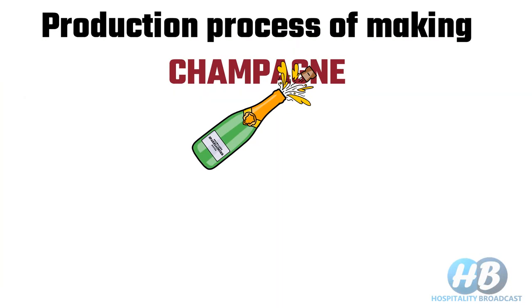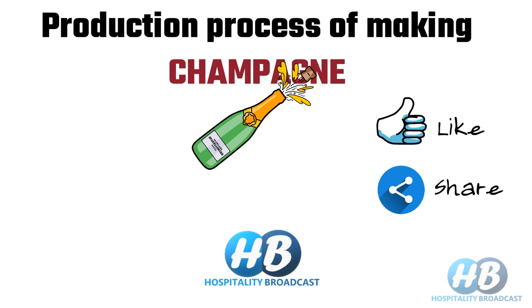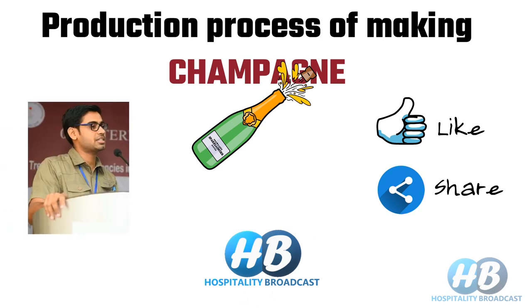If you liked the video, don't forget to like, share, and subscribe to Hospitality Broadcast. For more videos, stay tuned.